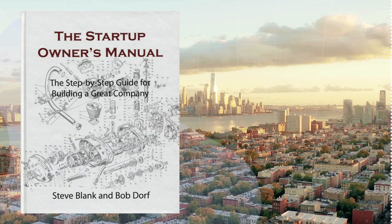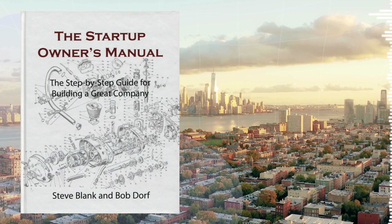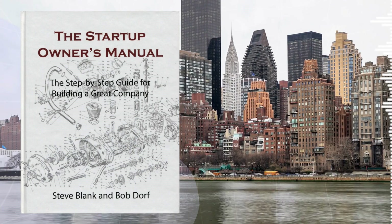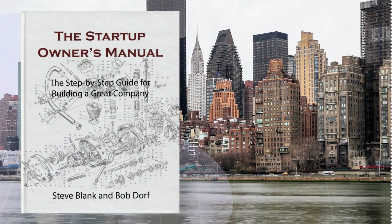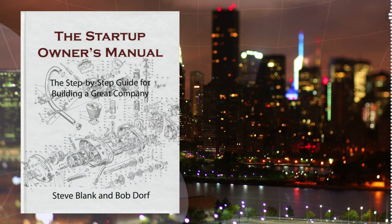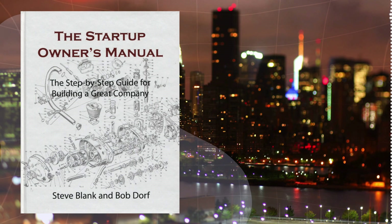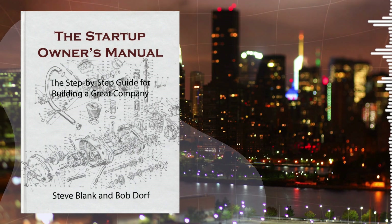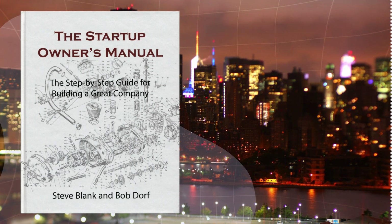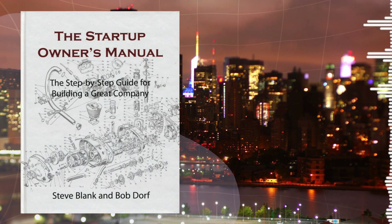Let's talk about the geniuses behind this book. Steve Blank, the main author, is a seasoned entrepreneur who's been in the trenches, having founded eight startups — that's a lot of battle scars and hard-earned wisdom. His first book, The Four Steps to the Epiphany, is like the Startup Bible, revered by entrepreneurs and investors worldwide. And then there's Bob Dorf, his co-author, who's founded seven companies himself and invested in a dozen more. These guys know their stuff.